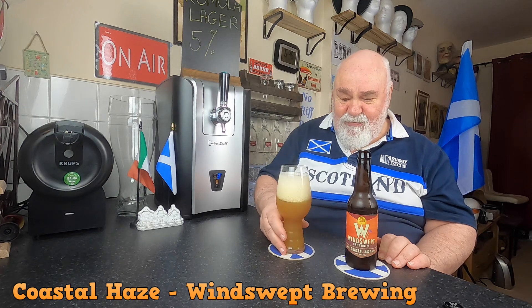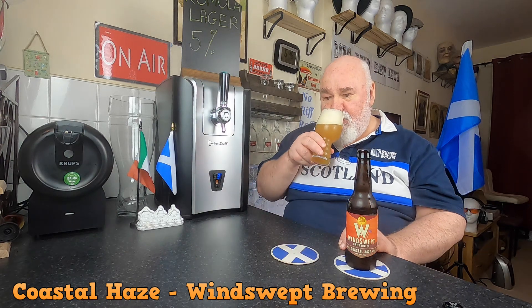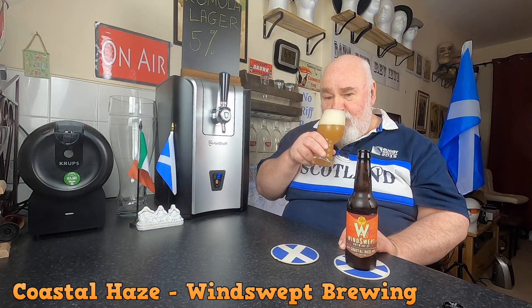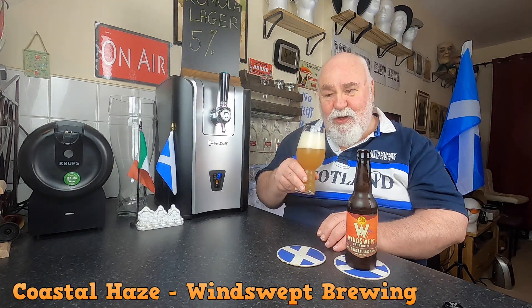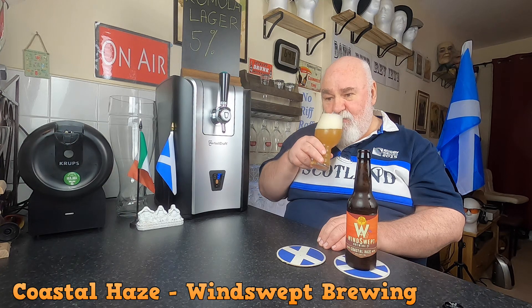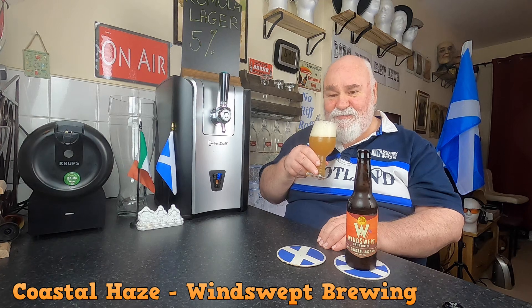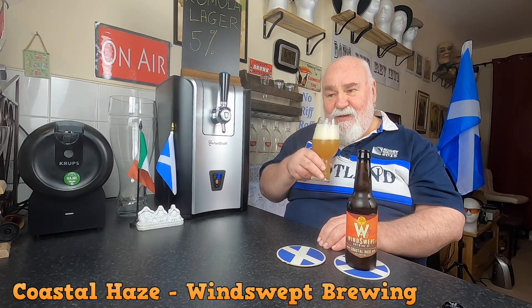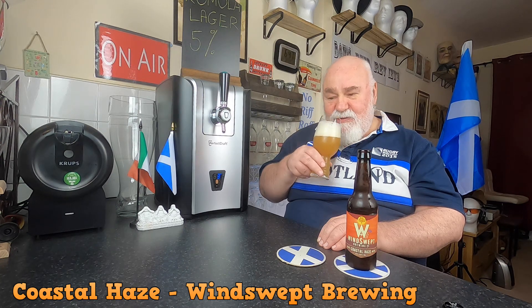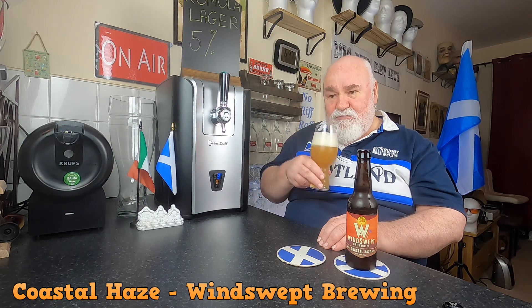Don't know if I'll get any aromas through that — oh yeah, that smells really fresh and tropically fruity. Grapefruit and peaches or mango. There's something else there — a wee bit spicy or something. Smells delicious.